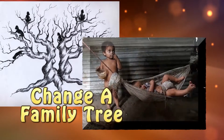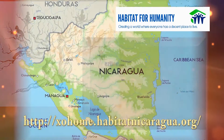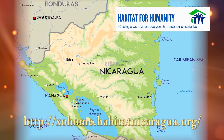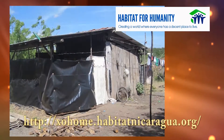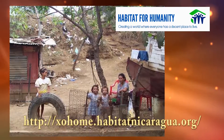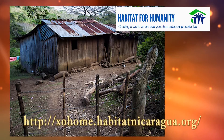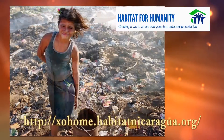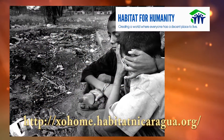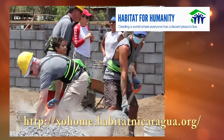How can you change a family tree? Join with Habitat for Humanity and bring quality housing to our neighbors in Nicaragua. Too many live in homes that are overcrowded and in disrepair — 45% of the homes have a dirt floor and 75% have no toilet. There are hardly any doors, and those that do have doors have no locks. Crime is rampant, disease is epidemic, and we can help. Simply go online and see how to get involved.